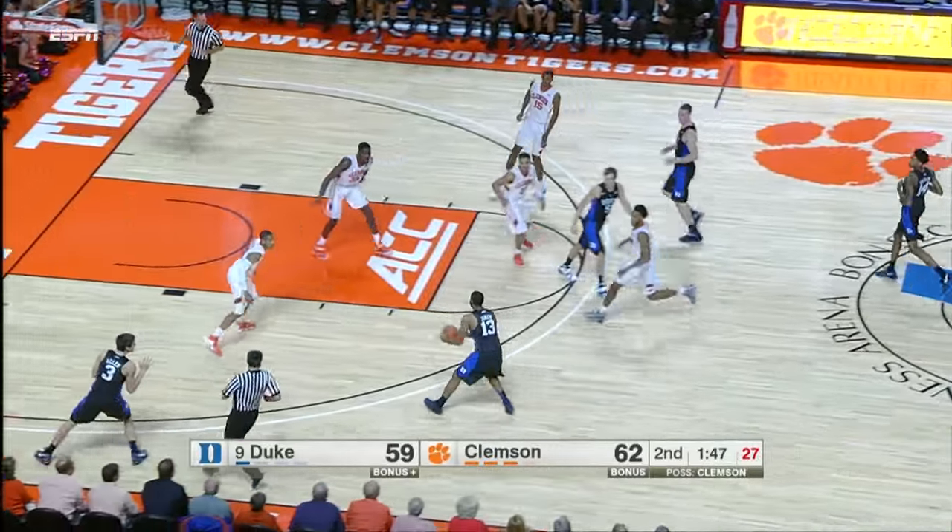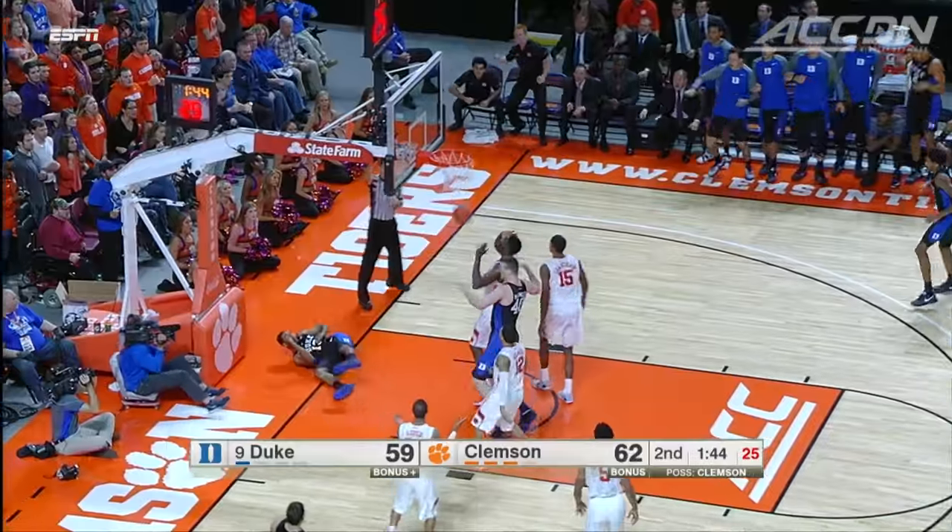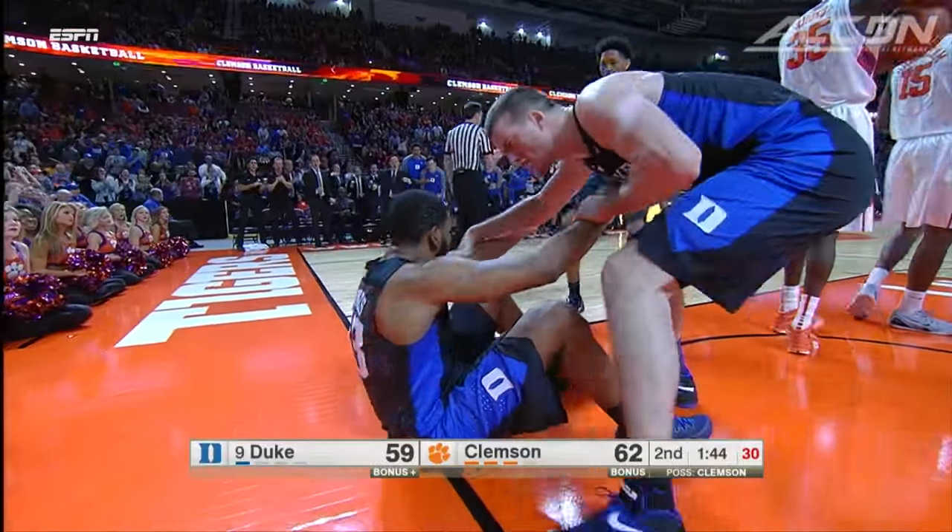But Duke starts clawing back — or trying to. Matt Jones drives, lays it in, and picks up the foul. That would cut it to a one-point game.